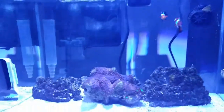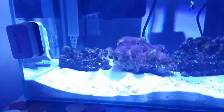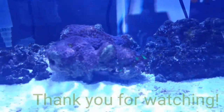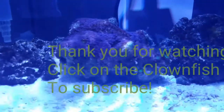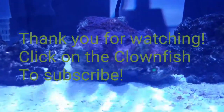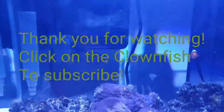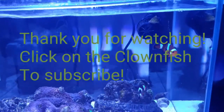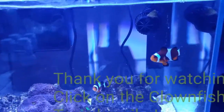So that's it. I'll go ahead and end the video now. We'll see you next time.